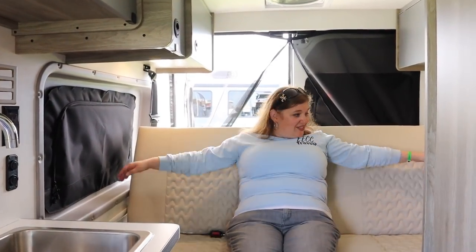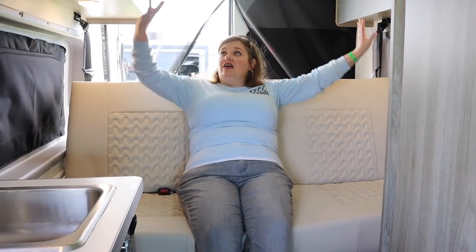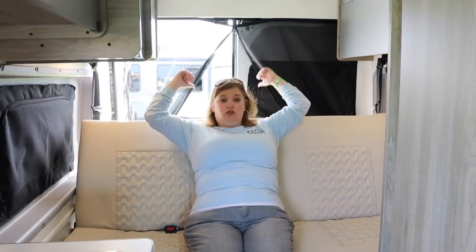Back here in this space you've got a nice couch during the day, and then this folds down to a bed at night. Cabinets above and storage behind — it's actually a pretty functional Class B van.